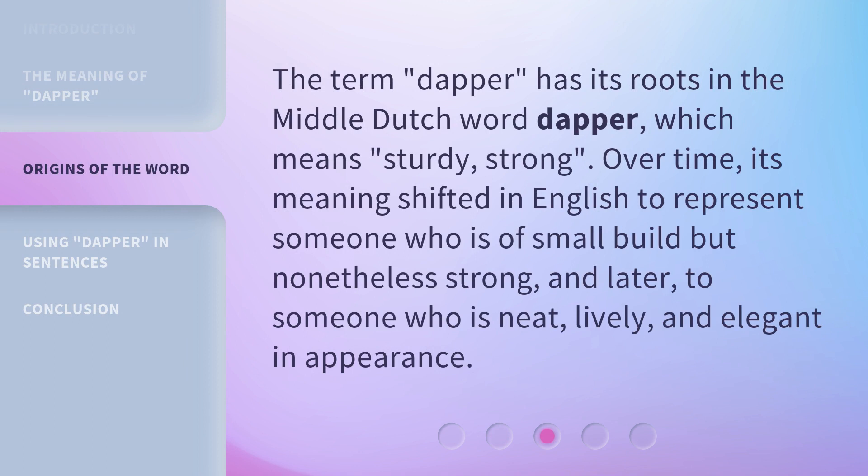The term dapper has its roots in the Middle Dutch word dapper, which means sturdy, strong. Over time, its meaning shifted in English to represent someone who is of small build but nonetheless strong, and later to someone who is neat, lively, and elegant in appearance.